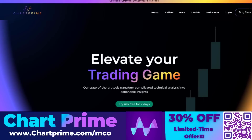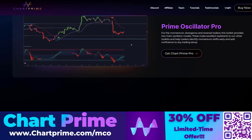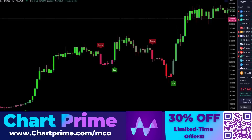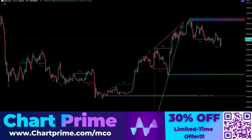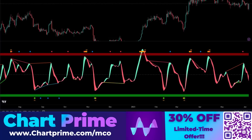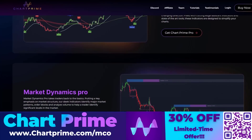Chart Prime is a service that provides specific and exclusive TradingView indicators. They've recently updated their website and consolidated their most popular features into three new indicators. First is the Market Oracle Pro — designed for precision, providing enhanced entry and exit signals along with three metrics for deciphering market trends. Next is the Market Dynamics Pro, which merges Chart Prime's smart money concepts into a dynamic order blocks algorithm for a more accurate representation of volume. Finally, the Prime Oscillators Pro is a trend-based oscillator offering entry and exit points, overbought and oversold conditions, and potential reversal areas. Follow the link in the description for a discount.